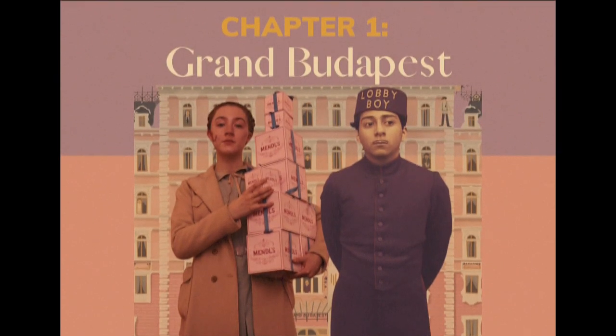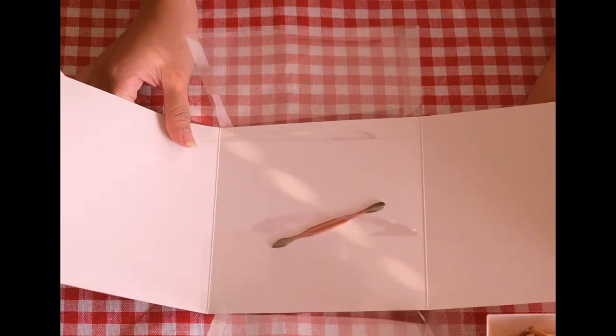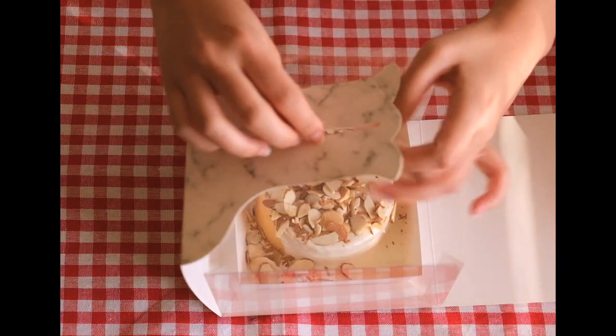Chapter 1: The Grand Budapest. Let's start with Agatha, the iconic heroine who helped her great love Zero and Monsieur Gustave escape prison by hiding tools in her baked treats.